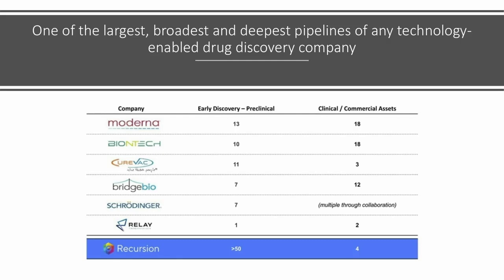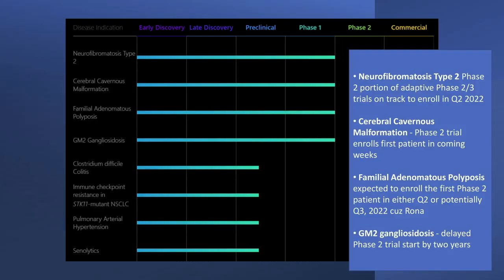They have quite a big pipeline — they say one of the largest, broadest, and deepest pipelines of any technology-enabled drug discovery company, with more than 50 drugs in their pipeline. Recursion eats their own dog food and will only make meaningful revenues when they can progress drugs through their pipeline. Recently, shares of Recursion plummeted based on some updated guidance they gave around the four leading drugs. They may have 50 drugs in their pipeline, but there are four to watch — these are the ones that will see revenue the soonest.